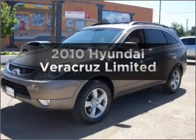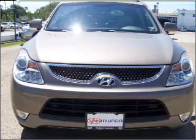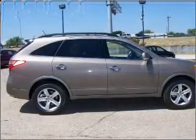Check out this 2010 Hyundai Veracruz. Find everything you want in a ride under one roof with this vehicle. With a solid six-cylinder engine that responds smoothly to its six-speed automatic transmission. Premium wheels give a more luxurious look.